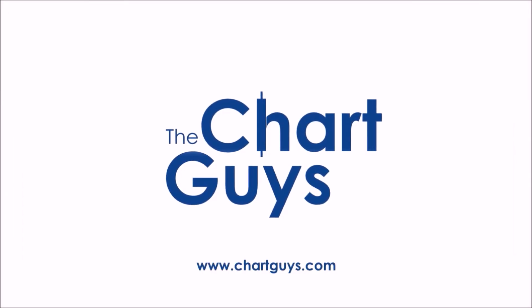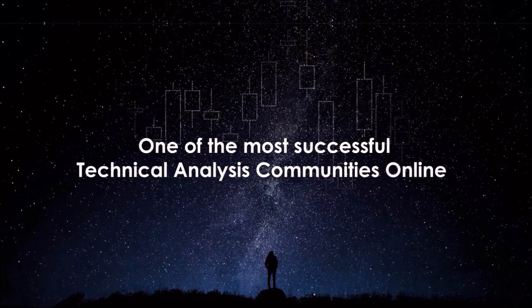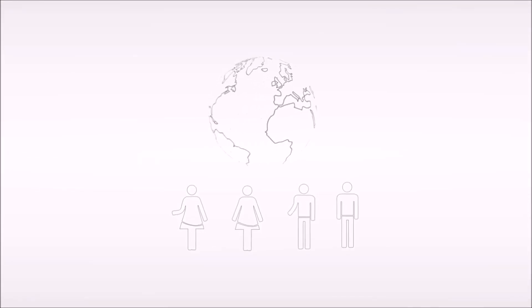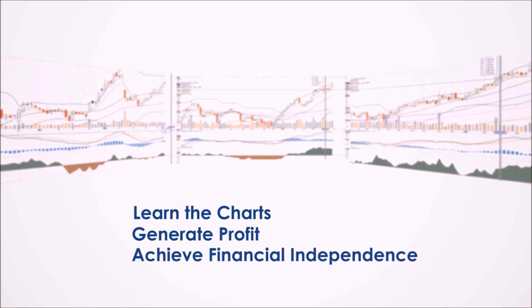Hello, and thanks for checking out ChartGuys.com. We're proud to be one of the most successful technical analysis communities online, teaching you the skills to become a more confident, effective, and informed trader. Join our community of hundreds of analysts worldwide working together to learn the charts, generate profit, and achieve financial independence.